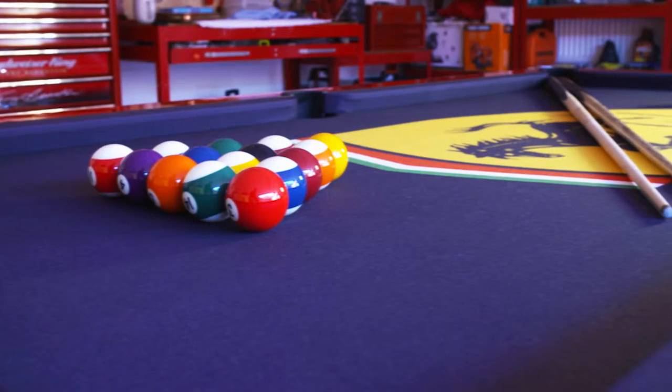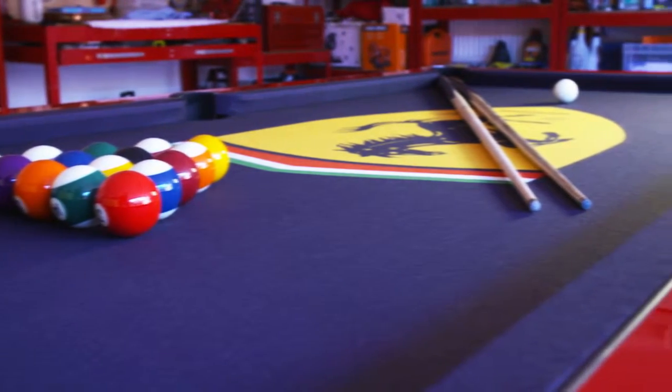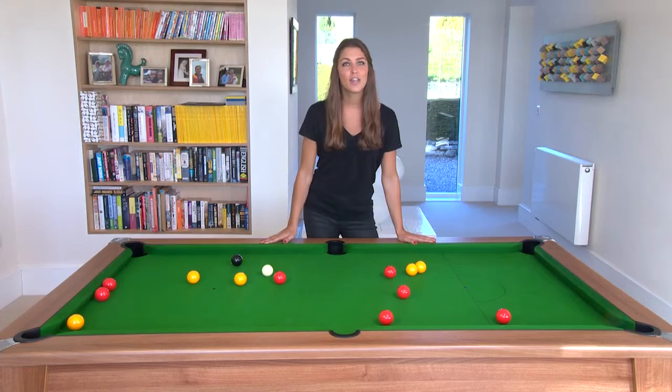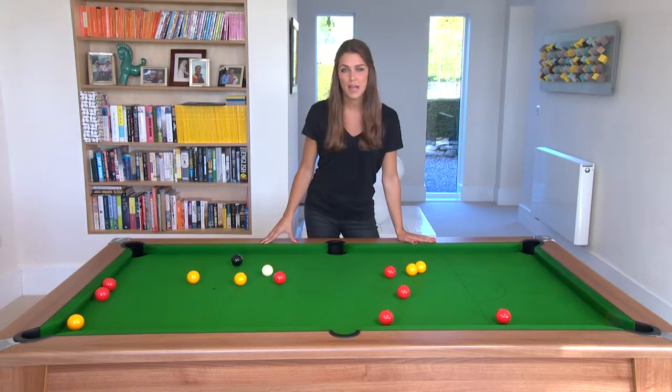All tables come with a set of two-inch balls, two cues of your preferred length, chalk and a triangle at no extra cost, so you can start playing straight away. If you want to add additional accessories, check out the large range in stock to supplement the playing package.